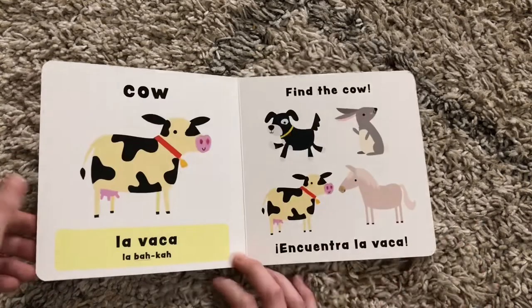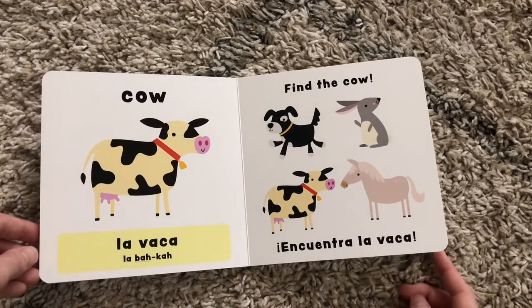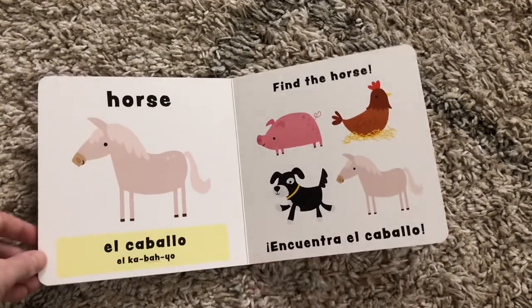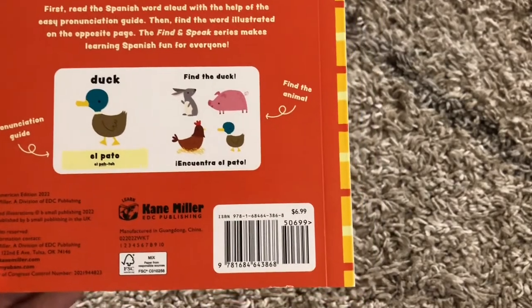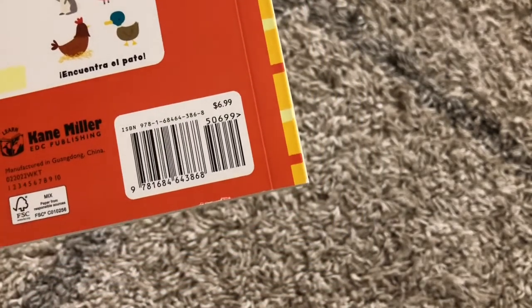Lots of animals, cute illustrations, but introducing Spanish to them as well. So very fun, very engaging. Love this brand new series. This is so cool, and I love that it's in board book, so it's durable for those little ones, and it is available for $6.99.